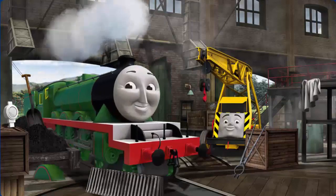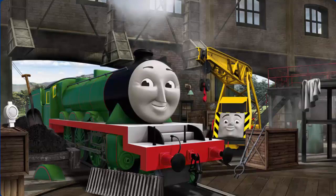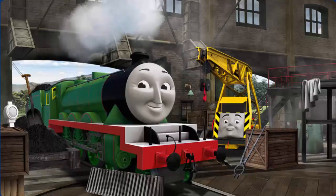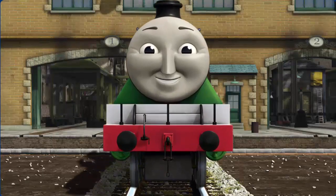Henry's wheel arch is broken and he needs more coal. Great job, but there's still more to do. Henry's wheel arch is broken. That's right! Henry is ready to get back to work.